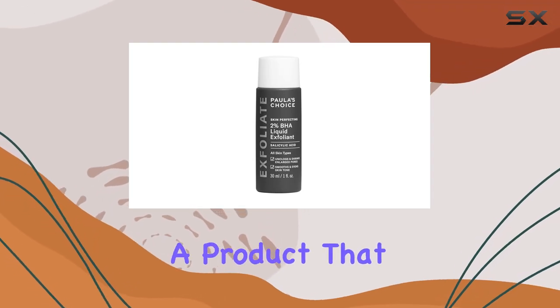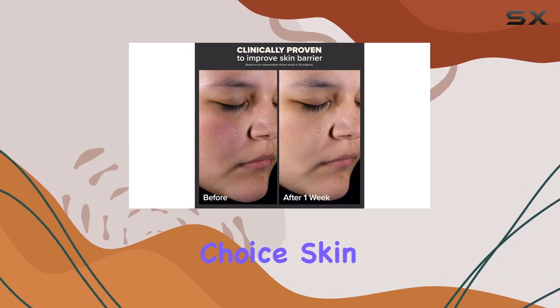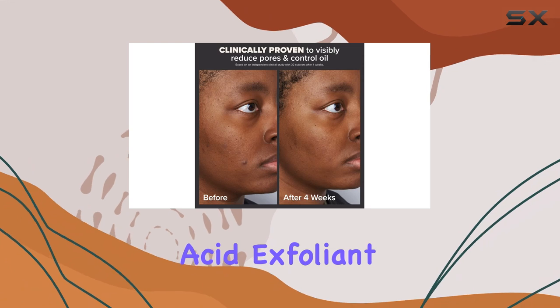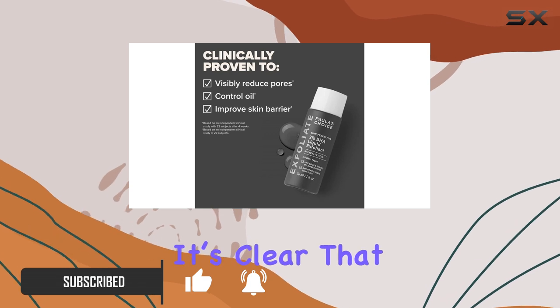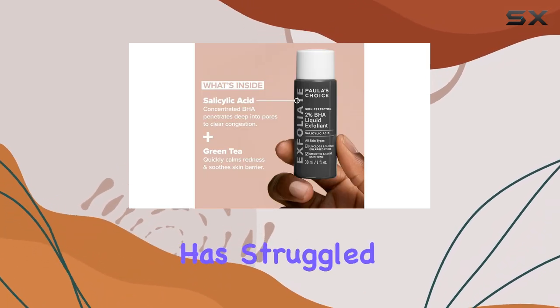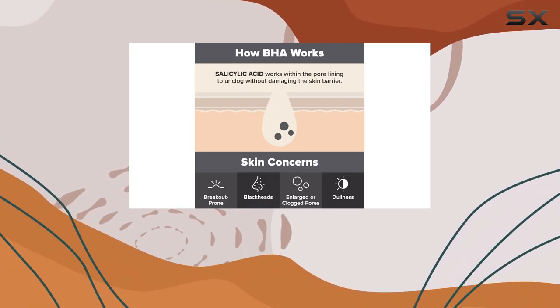Today, I want to talk about a product that has garnered a cult following in the skincare world: Paula's Choice Skin Perfecting 2% BHA Liquid Salicylic Acid Exfoliant. With an impressive 4.5 out of 5 stars from over 102,000 ratings, it's clear that this product is making waves in the beauty community. As someone who has struggled with various skin issues, I was eager to see if this exfoliant could live up to the hype.